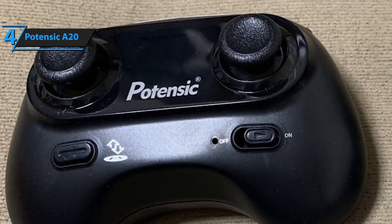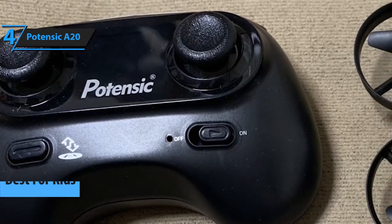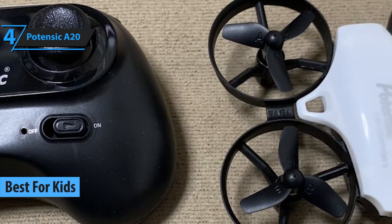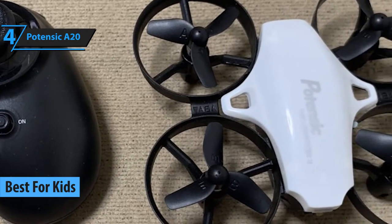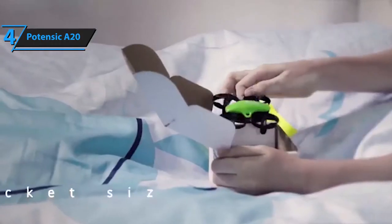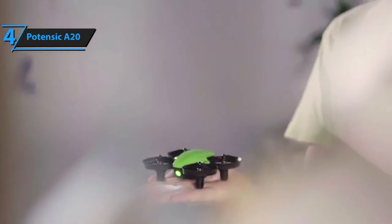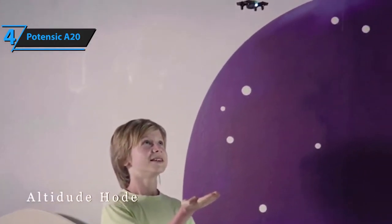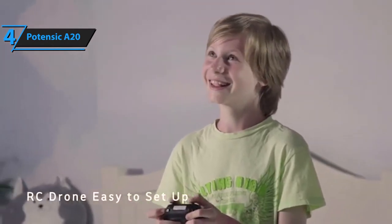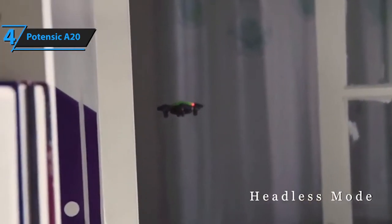Next up is the Potenzic A20, our pick for the best kids' drone. This particular model costs roughly the same as an average Barbie doll or an Action Man figurine, but it offers other benefits aside from sheer affordability. Knowing that kids can never have enough fun, Potenzic supplied their A20 Mini Drone with two detachable batteries that can last for quite a bit. The batteries are rechargeable, and you'll also receive a USB charger as a complimentary gift.